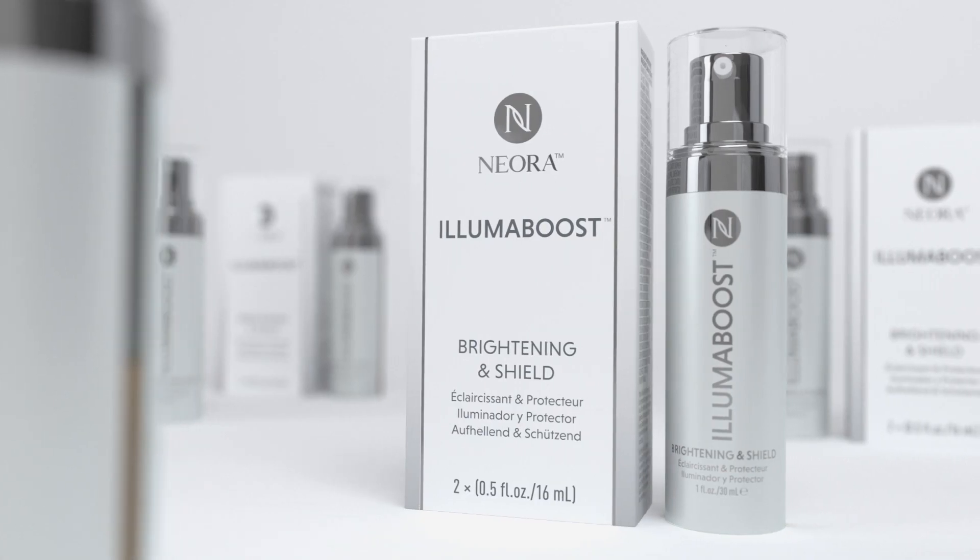Due to its light and sheer texture, it's perfect for use with Illuma Boost brightening and shield, makeup, or sunscreen. Just allow Age IQ Day Cream to soak in before applying any cosmetics.